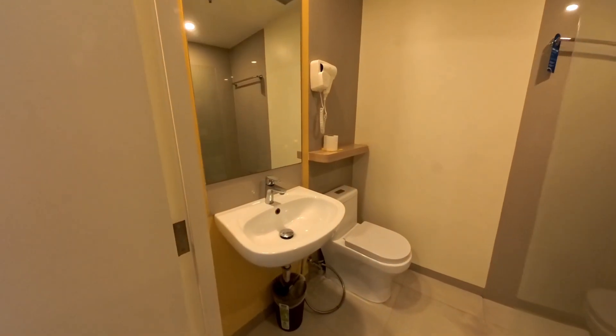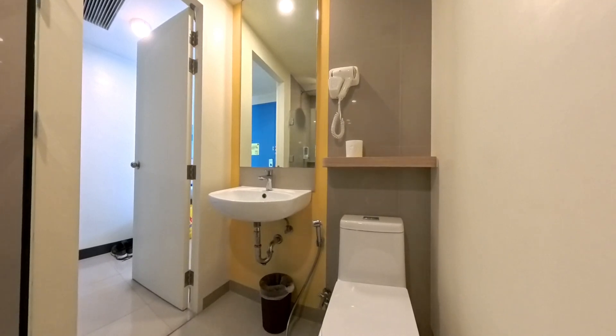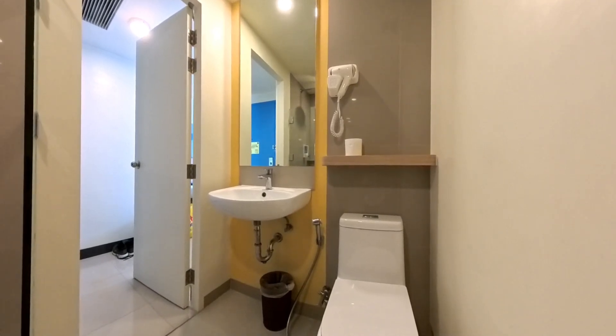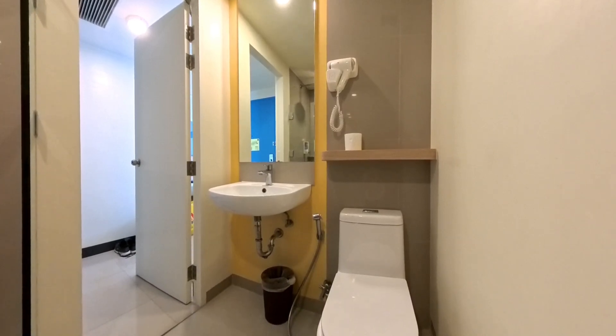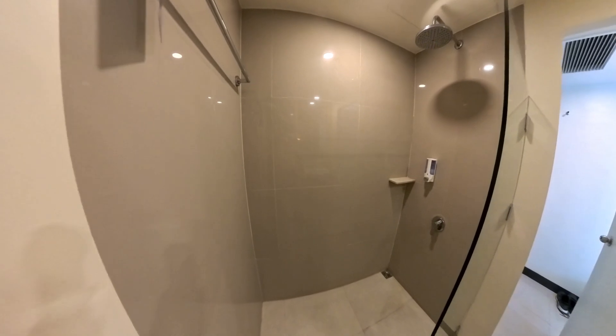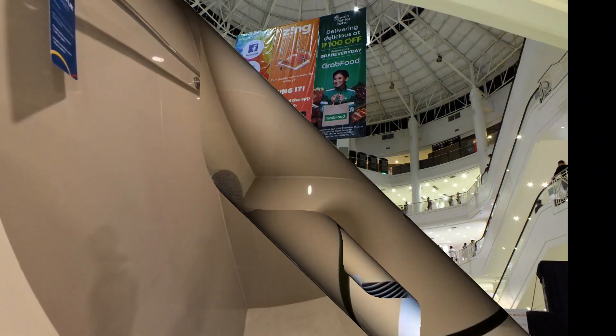The bathroom has plenty of room and is nicely lit. It has a full-size vanity mirror above the full basin sink, a wall-mounted shelf for toiletries, a hairdryer, and a water-saving toilet with bidet. The walk-in shower is also spacious and very relaxing when using the waterfall showerhead.